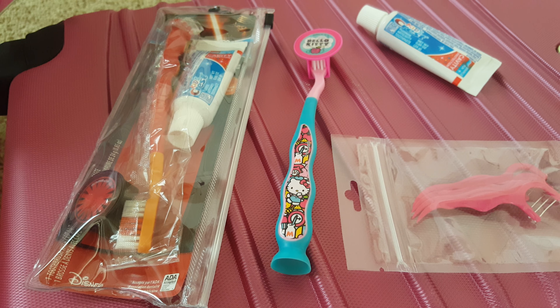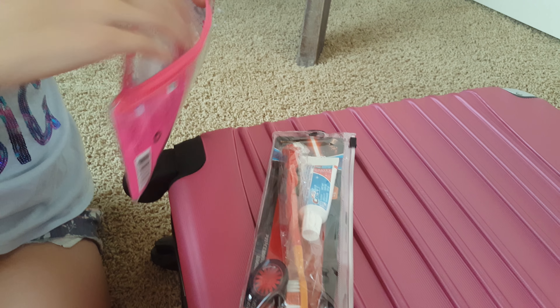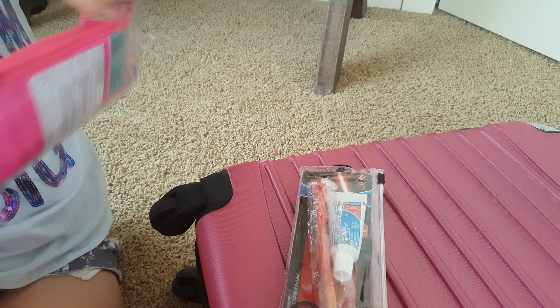This one is Hello Kitty, the other one that's unopened here is Star Wars, and what we really love is they fit back nicely in these travel packs that we actually keep them in.